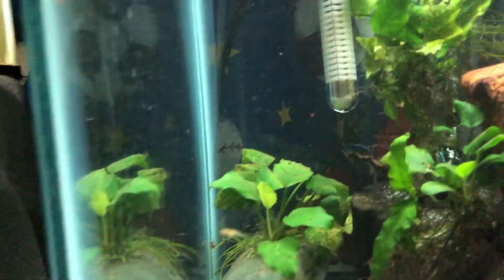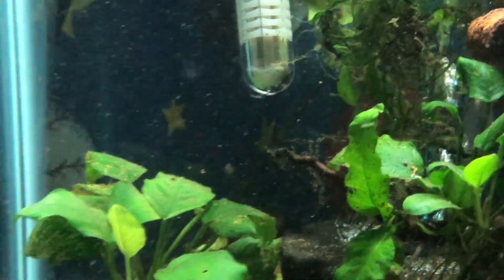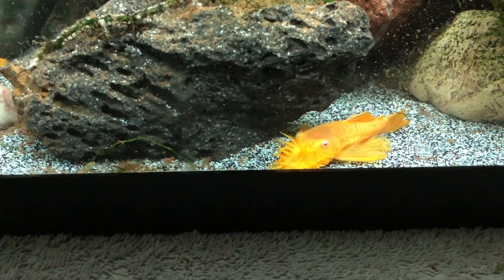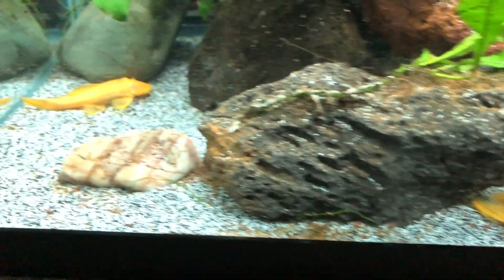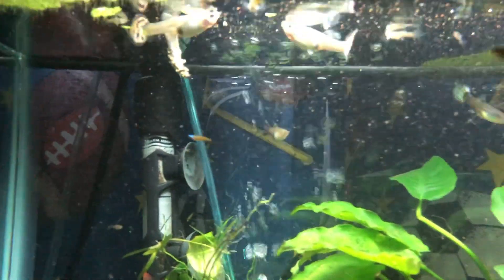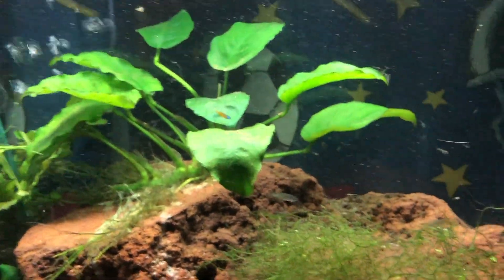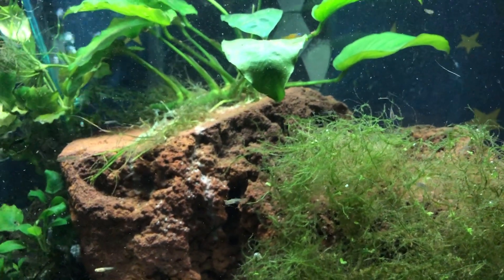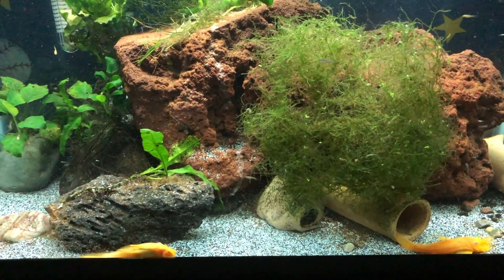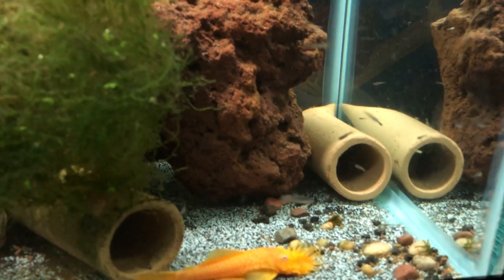There's one of my shrimp — my blue dreams are pretty good at hiding, I rarely see them. And there's one of my bristlenose, a male bristlenose female. I just put food in for them so all the guppies are pretty excited. I did a water change yesterday but the tank is kind of stirred up a bit from all of them moving around.